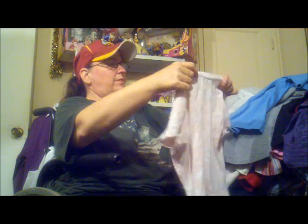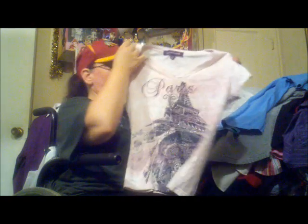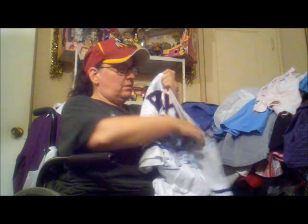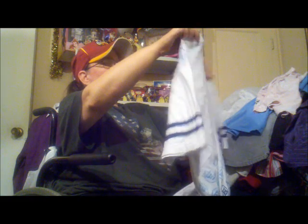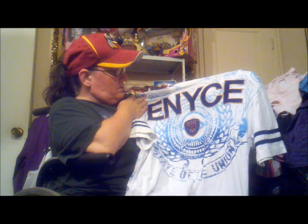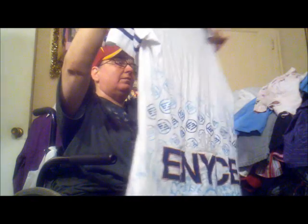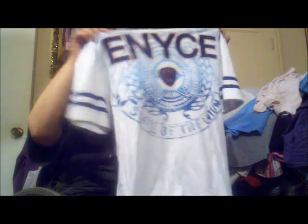This one here is a Gloria Vanderbilt petite small — it's got 'Paris' on it. I probably got this in the main store. This other one says ENC — 'ENC State of the Union' — I thought it was a cool looking shirt, and the ENC is on the bottom of the back too. I'll put it up and try to get maybe $14 to $15 out of it; if I can't, it goes in the yard sale.